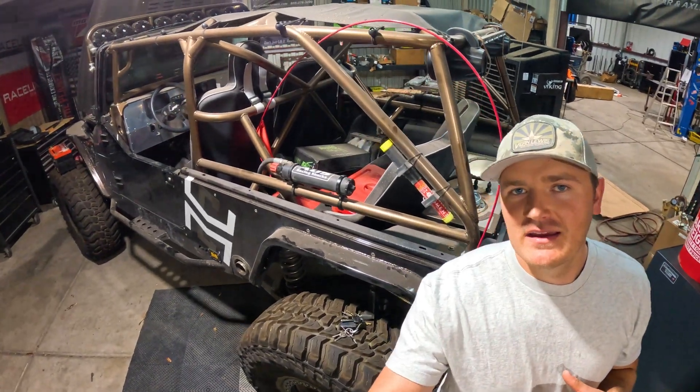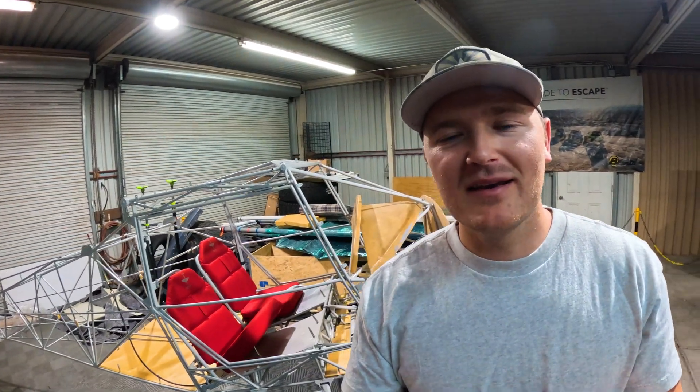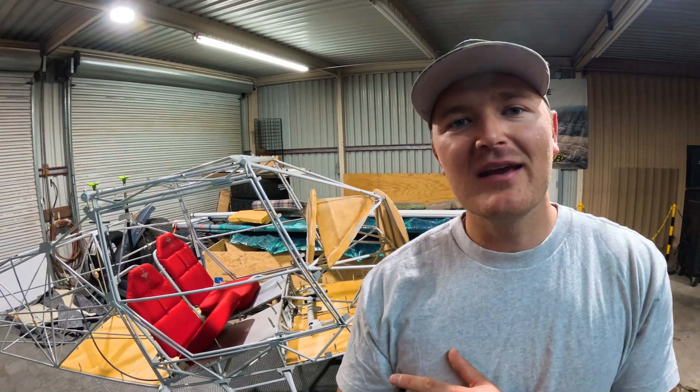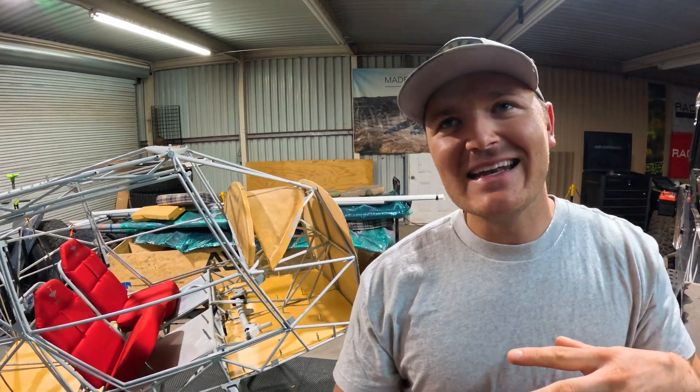With my background in off-road — as you can see, here's my Jeep that I built, an LJ, LS swap, coilovers, all that fun stuff — I love being off-road. I love getting to destinations that you normally couldn't with a standard vehicle or just on foot. And I love the bush plane aspect because you could take the two together, aviation and off-roading, and combine them into kind of an off-road land and air monster.